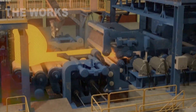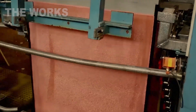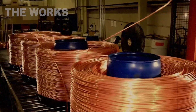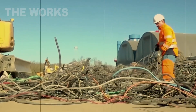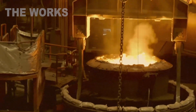Next comes drawing. This is where the copper is pulled through a series of progressively smaller holes, or dies. It stretches, thins out, but never breaks. Each die brings new precision, measured in microns. All of this to create a thin, flexible, gleaming copper wire.